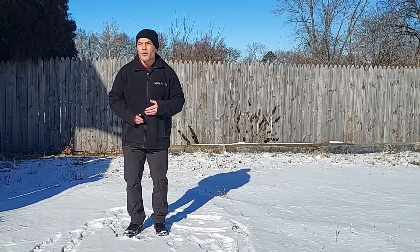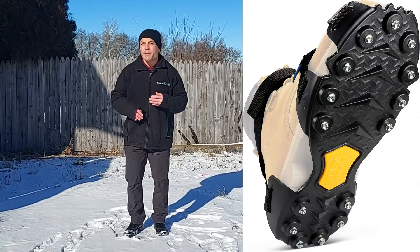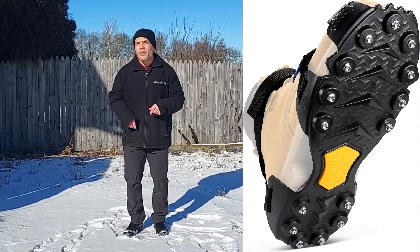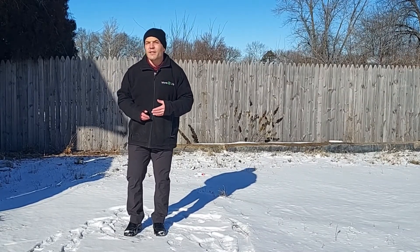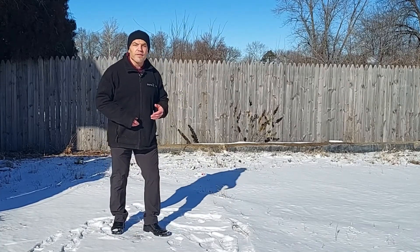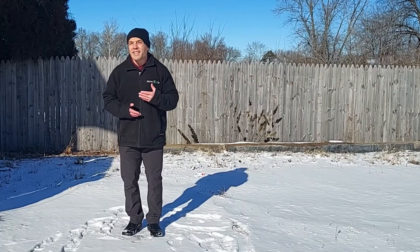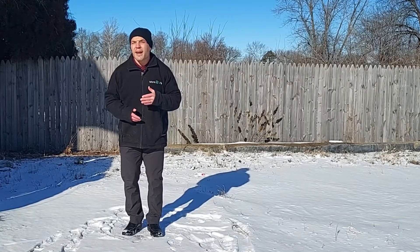Finally, if you're going to be outdoors a lot, wearing ice cleats can help. Various brands are available, but the one Consumer Reports rated the best was the Stable Icers Max — I'll put a link to those below the video. To summarize: take short steps, hit with your foot flat rather than heel striking, wear proper footwear with good grip, and consider getting ice cleats if you'll be out in snow and ice a lot. Be safe this winter, and thanks for watching.